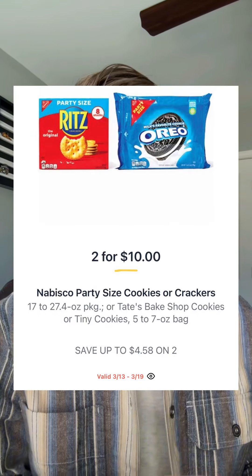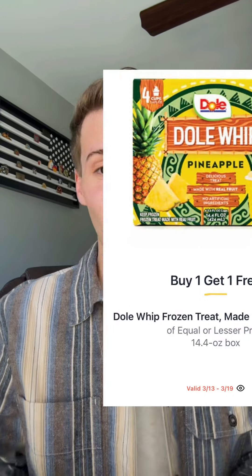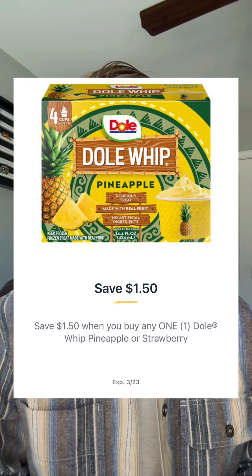The five to seven ounce Tate's Bake Shop cookies will be two for ten. You have a dollar back on each offer available in Ibotta, so you're looking at $4 each. Dole Whip will be buy one get one — there's no price listed, but there is a $1.50 off digital coupon available in the Publix app.